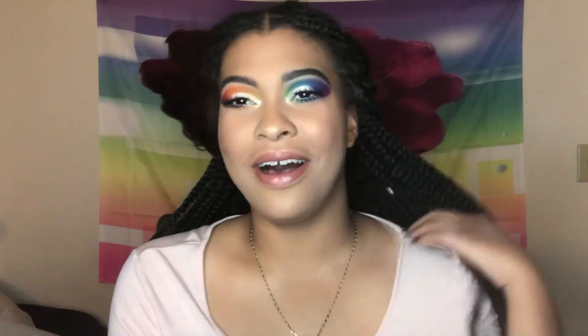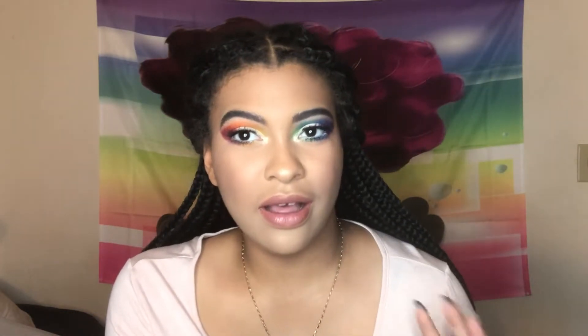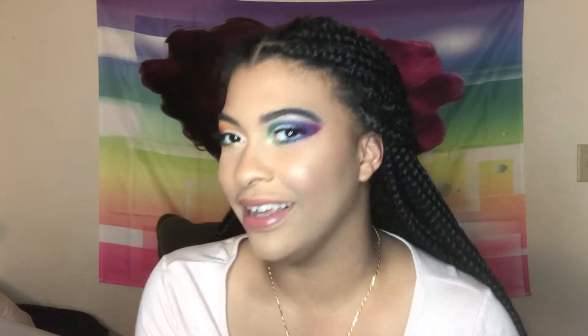Skin! If you guys want like a foundation routine video on the skin I did in this video — because I feel like my skin looks really good today — comment down below and let me know, because I think I actually want to film that video. My collarbones are highlighted too — I did some chest highlighting. If you're interested in how I do all this, let me know and I'll do a video on that too.